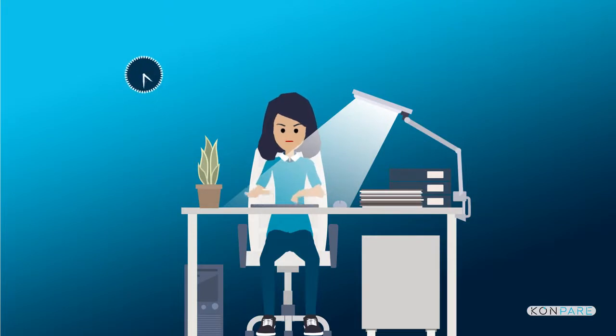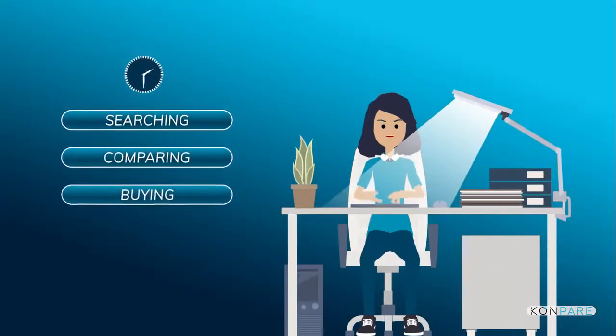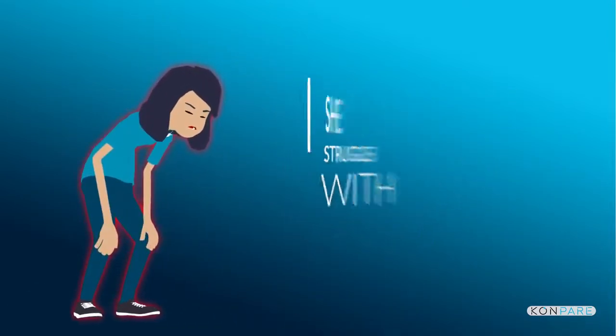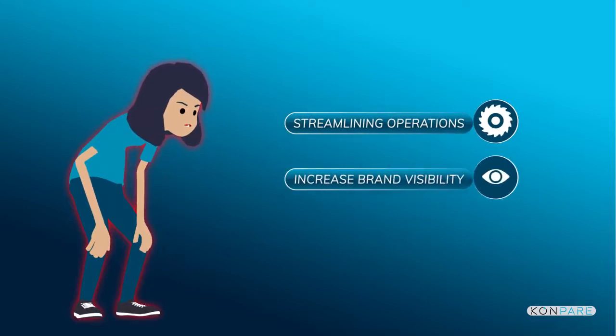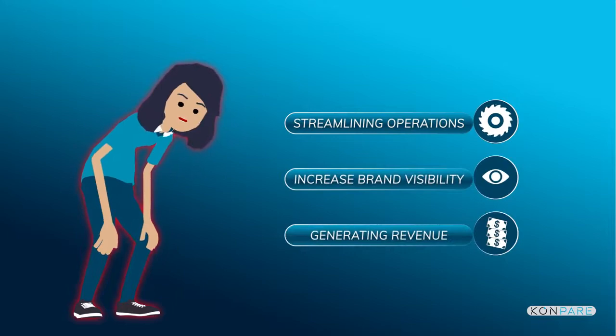She concluded that most of her time was occupied in searching, comparing, and buying various insurance plans. However, in the process, she struggles with streamlining and managing her business operations, increasing brand visibility, and most importantly, generating revenue.